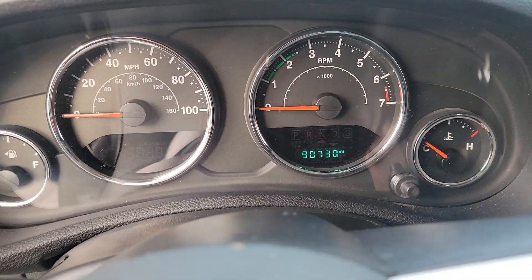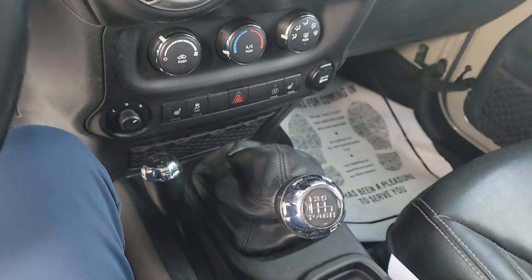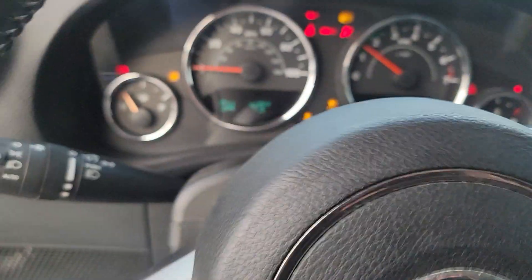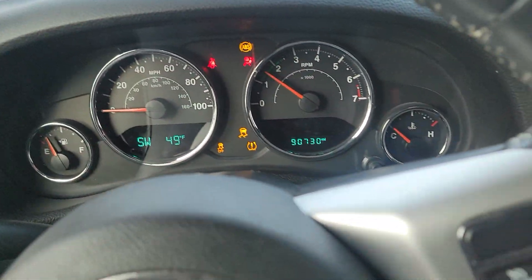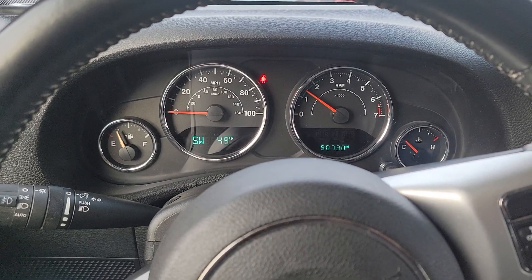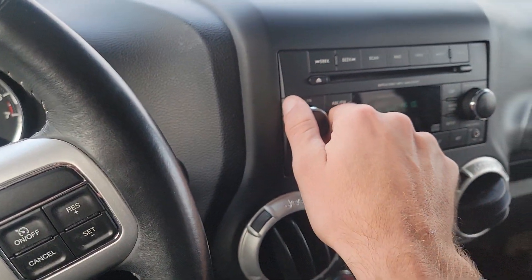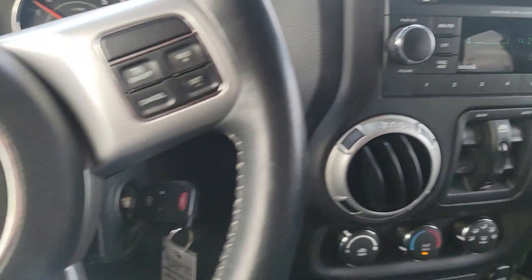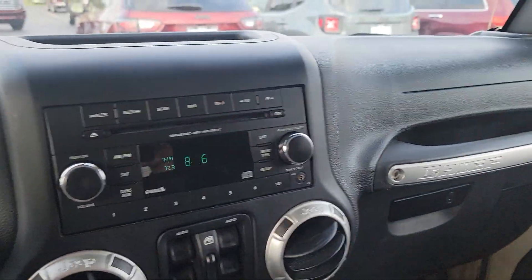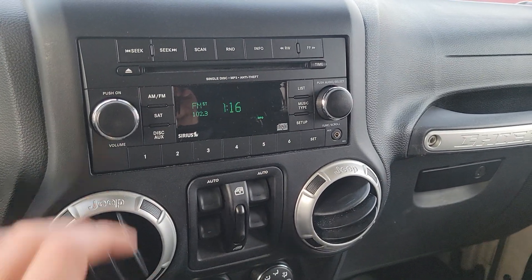Go ahead and hop on in, we got 90,730 for the miles. Manual transmission, of course. Go ahead and start her up. Cruise control, radio, does have a CD player, which is getting pretty rare on newer vehicles.